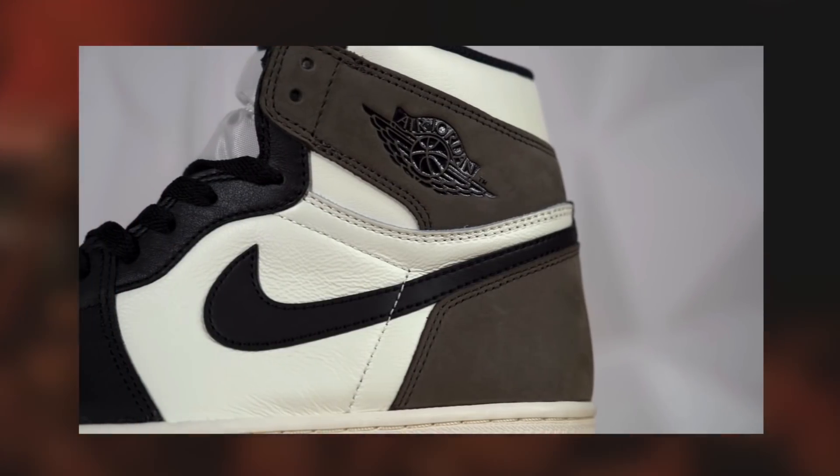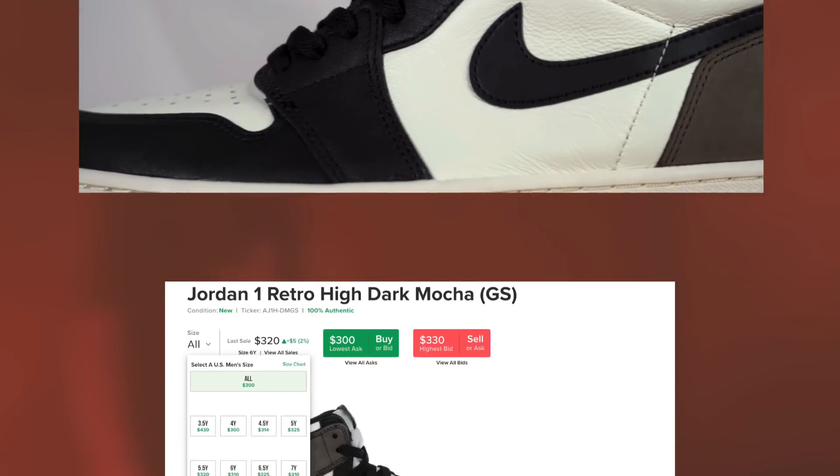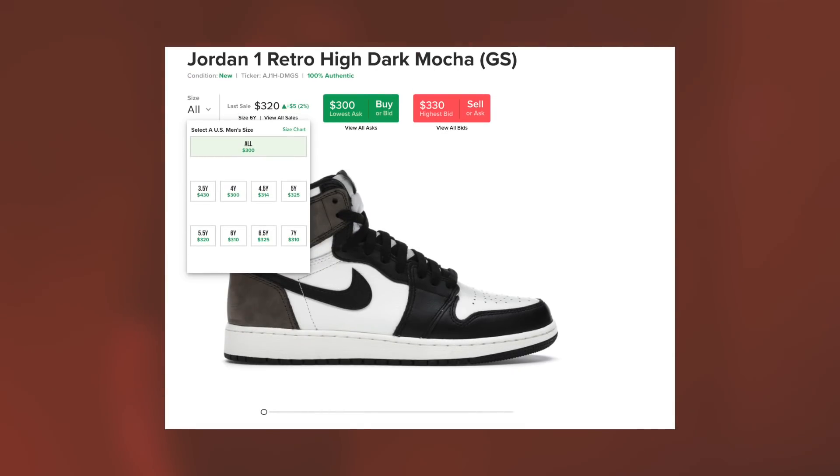Some retailers actually have delayed shipments for these, especially on grade school pairs. Hence, grade school prices are slightly inflated right now.